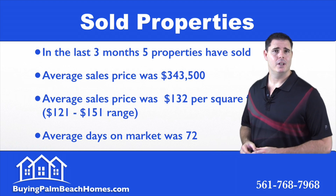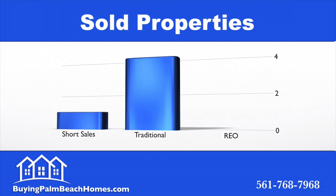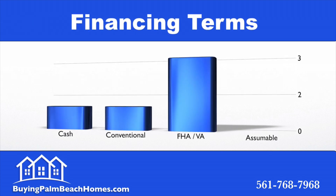Of the five properties that sold within the last 90 days, four were traditional sales and one was a short sale. Looking at the financing terms of the five deals that closed within the last 90 days, three were FHA or VA, one was conventional, and one closed cash.